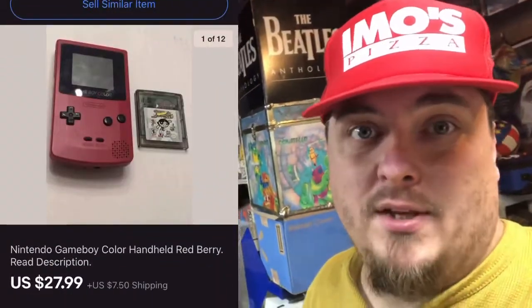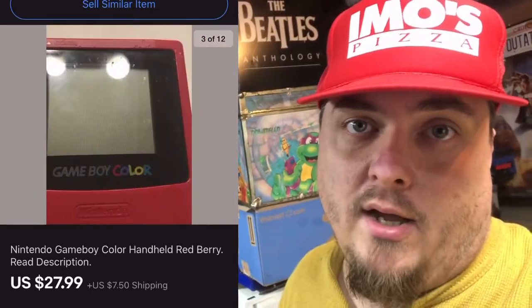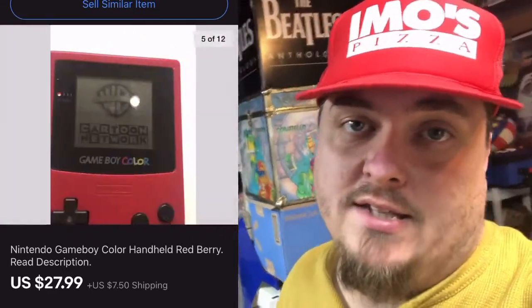I just listed this morning — it's a Game Boy that I picked up yesterday and it works, but it doesn't have a battery back. It came with the Powerpuff Girls game inside of it, and it sold for $27.99 free shipping.